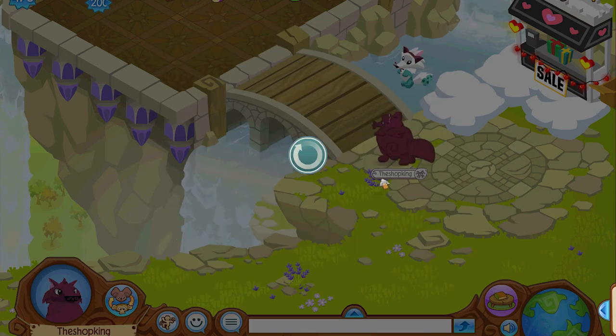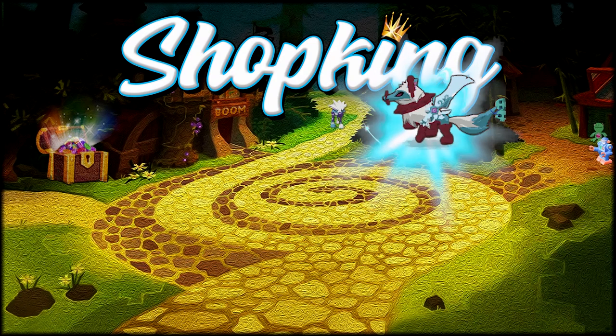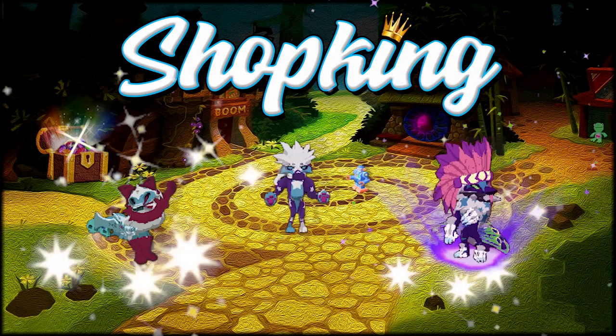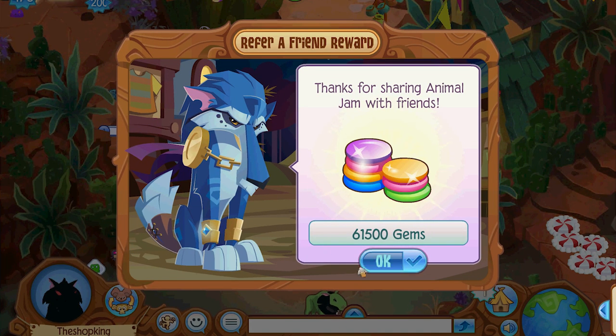Boom! Alright, here we go. Holy... Yeah, it's the Shop King! Yeah, it's Shop King time. Hey, what's going on everybody? Shop King in the house.